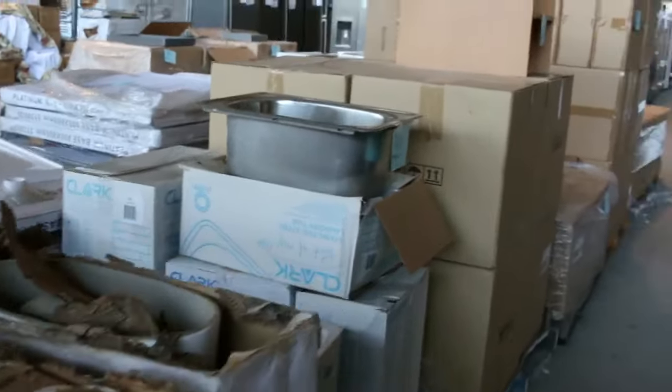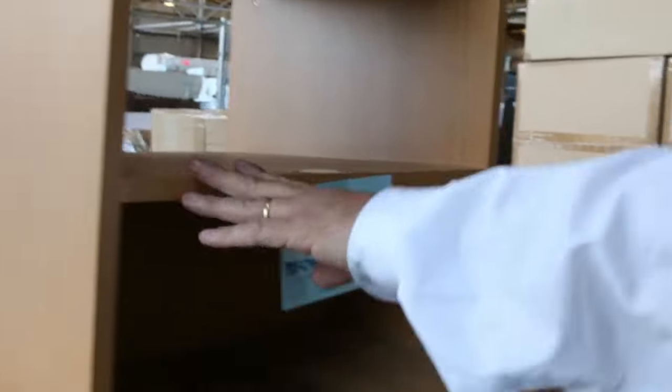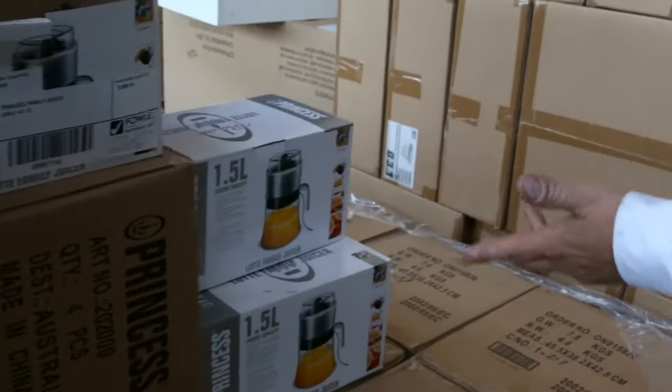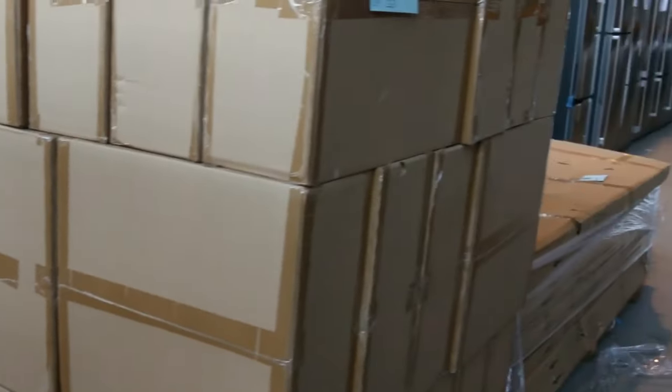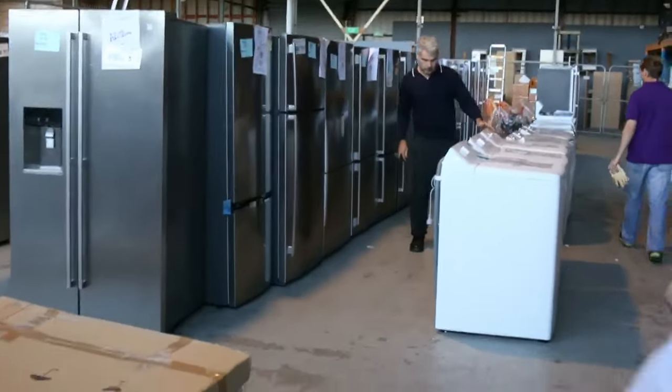A few ancillary items here — we've got some toilet bowls, stainless steel bowls, and plenty of the little desk caddies. Some of the smaller appliances as well tomorrow: juicers, and I think there's a few on the other side, some slushy makers, and a few bits and pieces there as well.